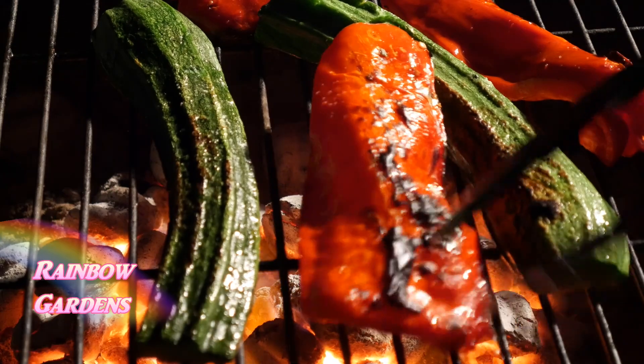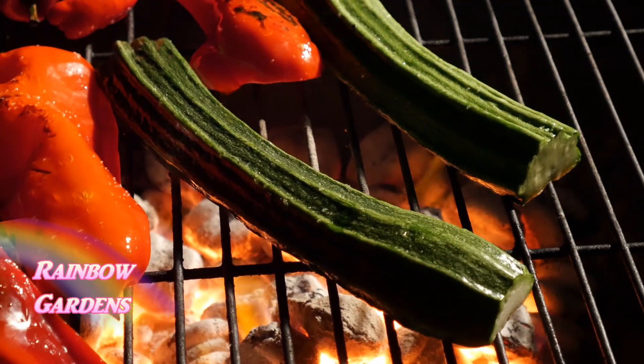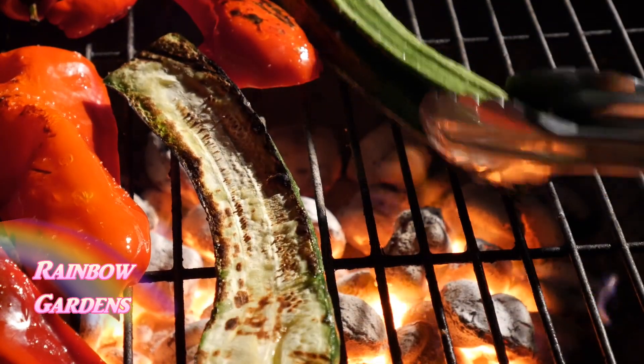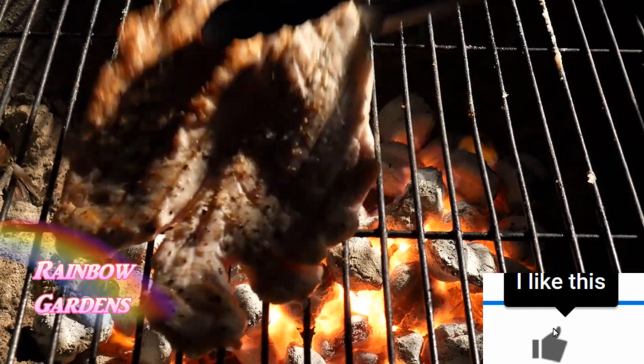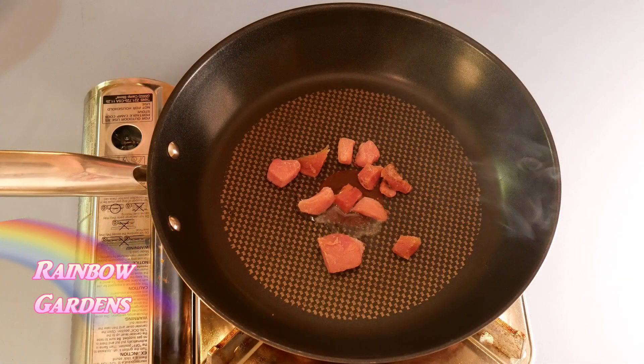I grilled my vegetables. I like to grill a lot of vegetables at one time because I'm just making one serving of pasta here, and I'll have all these extra vegetables to make a big bowl of pasta the next day. So whenever I fire up the grill I like to grill as many things as I possibly can. I also grilled the chicken and put a piece of garlic toast on there as well.